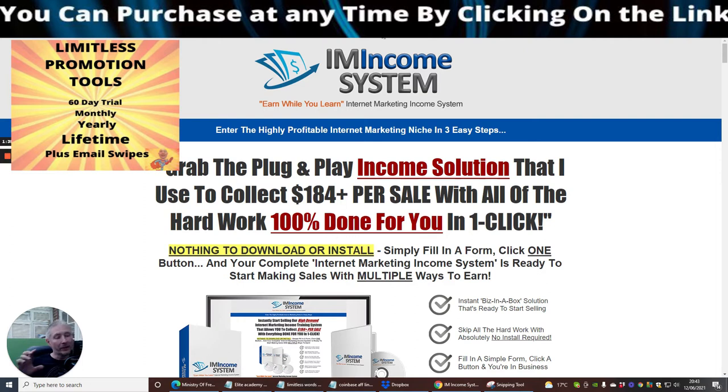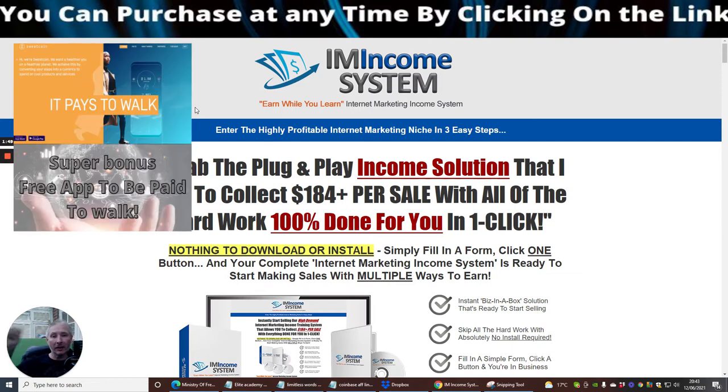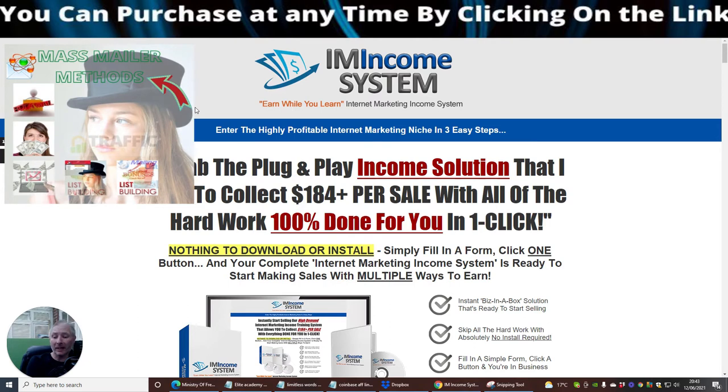This goes live on the 12th — it could already be live now. Hop on to the link below, click on that link right now, and you will get my custom bonuses. My custom bonuses are running for five days; after that you'll never be able to get them again.